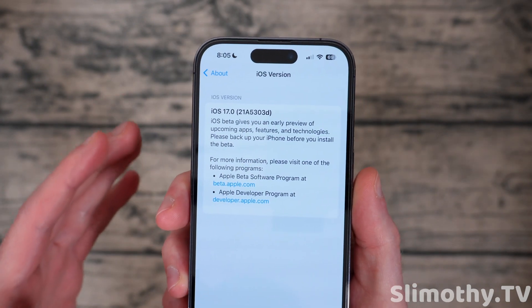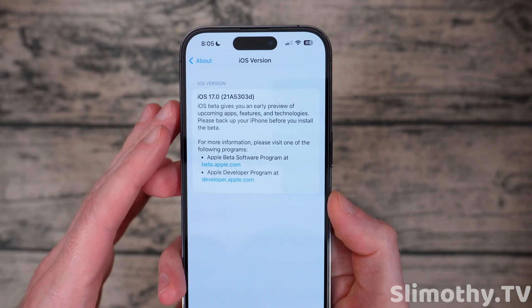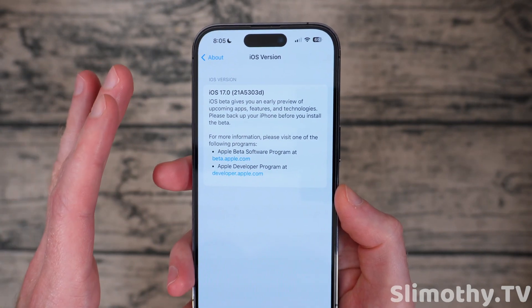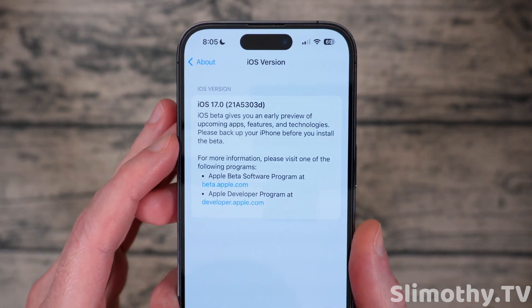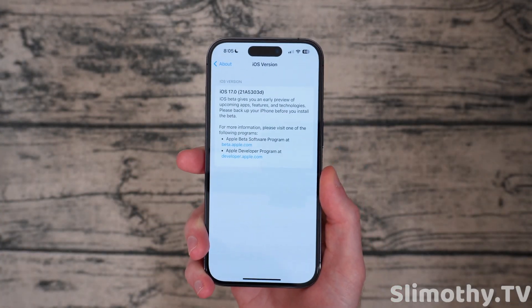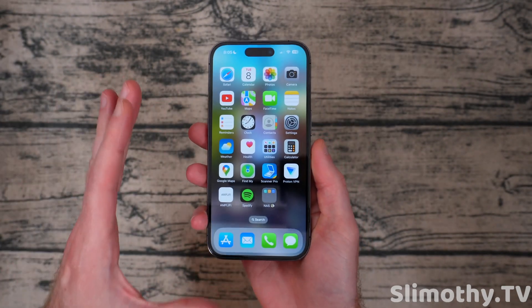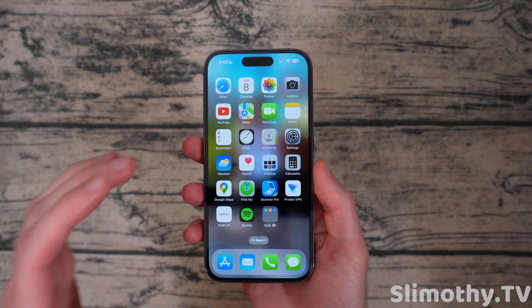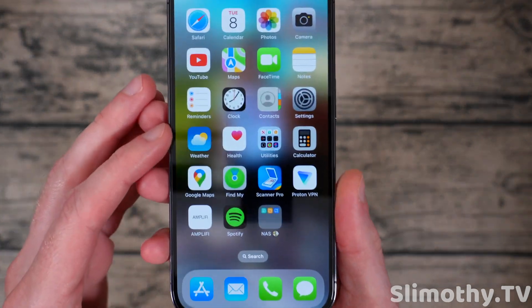If you hop on the beta train right now, it is relatively stable. There are a couple of glitches and bugs here and there, but a lot of the major issues are now fixed, and it is so refreshing. That is the build number in case you're curious. Let's talk about some of the features — we'll go over performance, battery life, and more. One of the first and immediate things I noticed when I installed this beta was that swiping between pages is so much more fluid now.